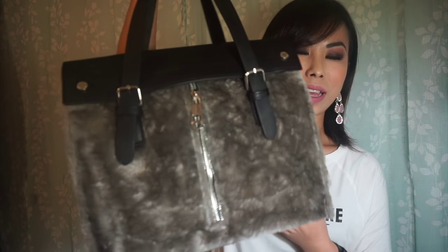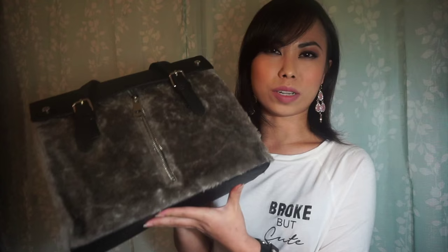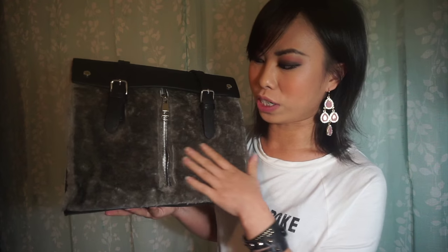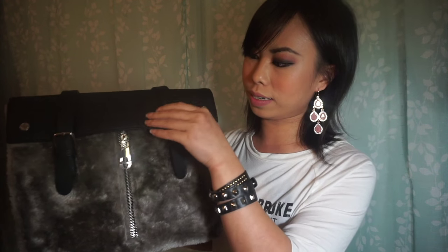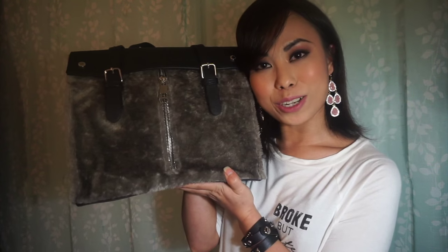Lastly is this bag. The original tag was still on it when I picked it up and it was $72, but I picked this up for $19.99. I love the fur detailing on the front — it's got two snap buttons and the inside is just a single pocket. I normally go for the crossbody bag, so I don't have anything like this. When I saw it, I called it mine.